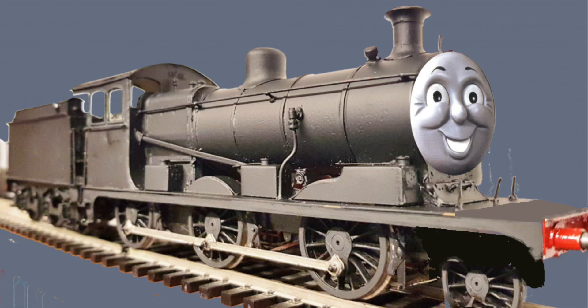Hello everybody, today we'll be trying something I haven't been doing for a while on this channel — that being an Ideal Thomas video. And if this performs well, then I might just continue this series alongside the History series. But for now, we're going to be starting with James the Red Engine himself.